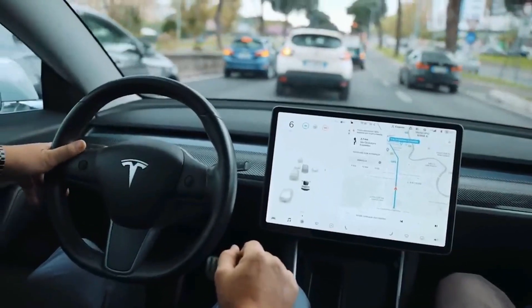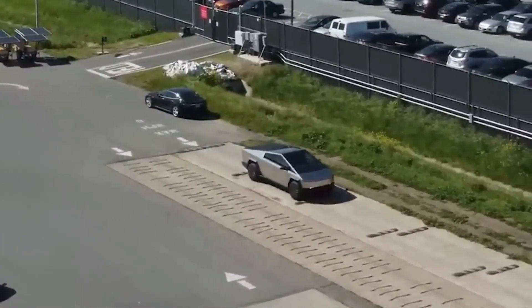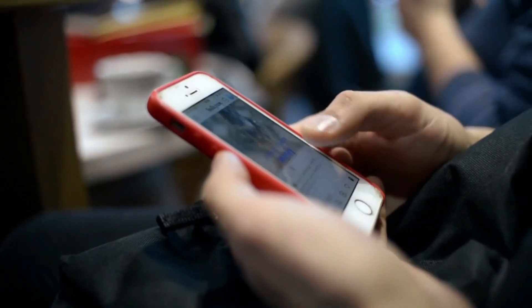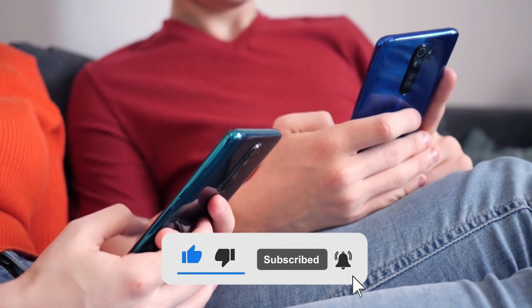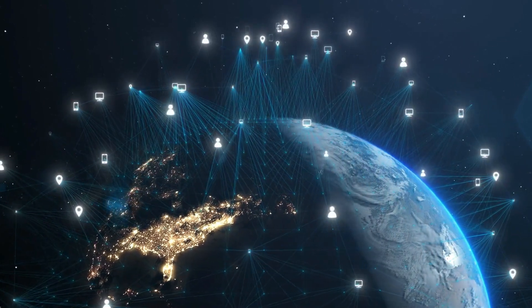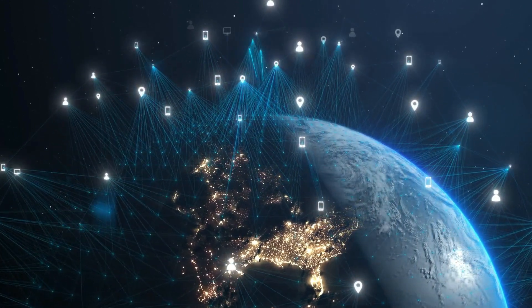We'd love to hear your thoughts on the new performance version of the Cybertruck and what you expect from this revolutionary vehicle. So, are you excited for the 2024 Tesla Cybertruck update? Share with us in the comments below, and if you enjoyed this video, show us some love by hitting that like button and leaving a comment down below. Also, if you're a fan of all things technology, be sure to check out this other video we've got lined up for you — it's packed with all the latest news, tips, and tricks to keep you ahead of the curve.